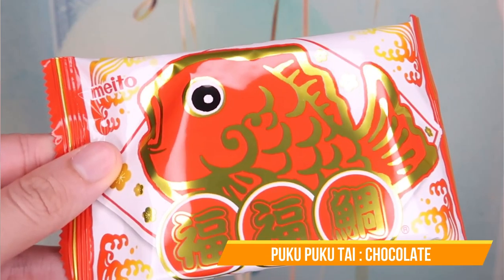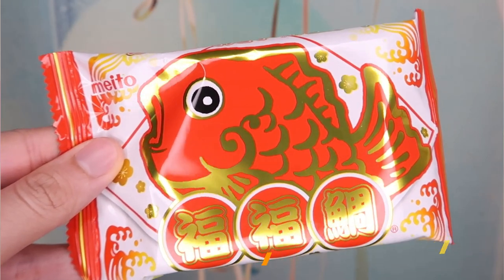Next I have this Puku Puku Tai. So this is a chocolate taiyaki. Give it a bite. Mmm — it's like a decent chocolate quality in a crispy wafer. It tastes like a warm version of KitKat — like that quality of chocolate, if you know what I mean.